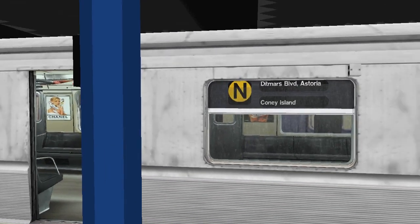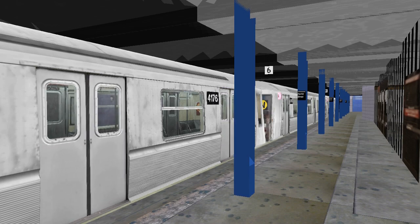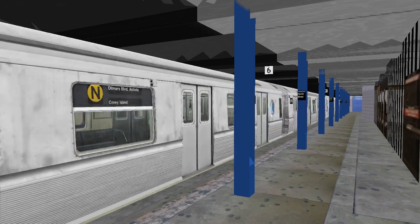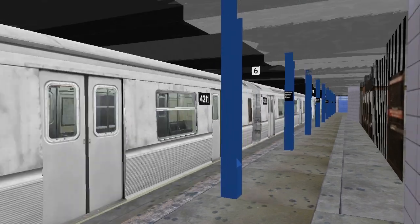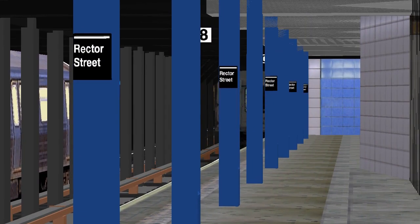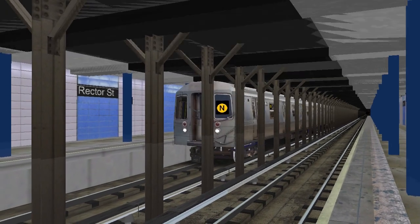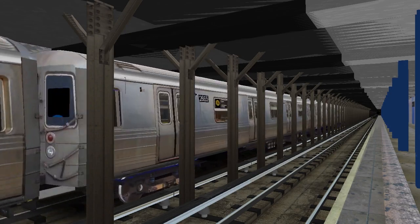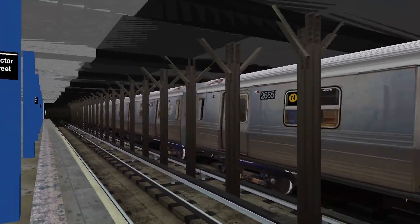This is a Queensbound train. The next stop is Cortlandt Street. Stand clear. This is a Brooklyn-bound train. The next stop is Whitehall Street. Stand clear.